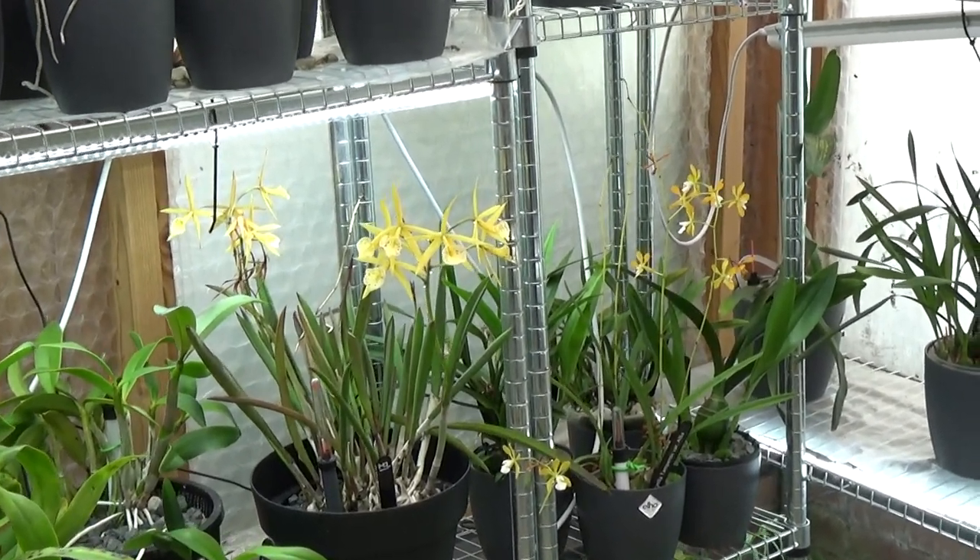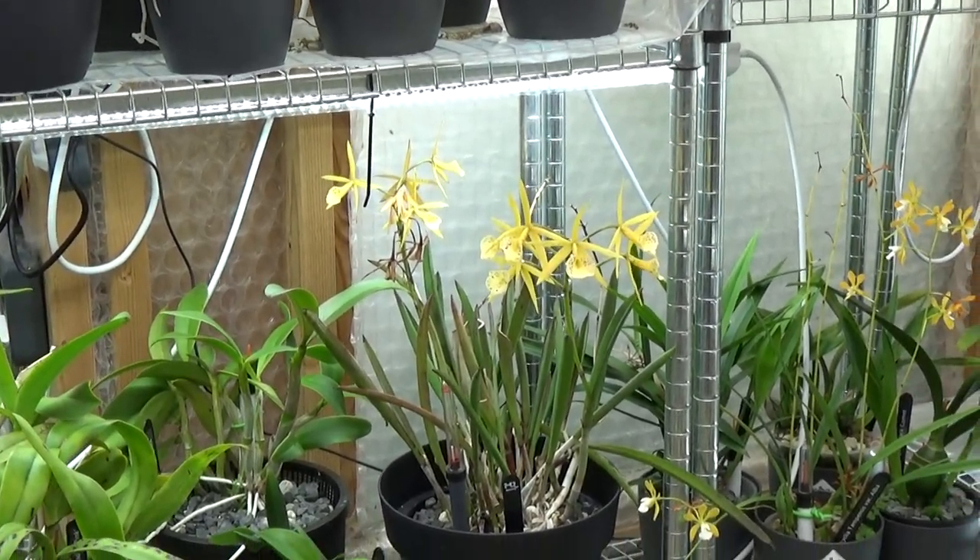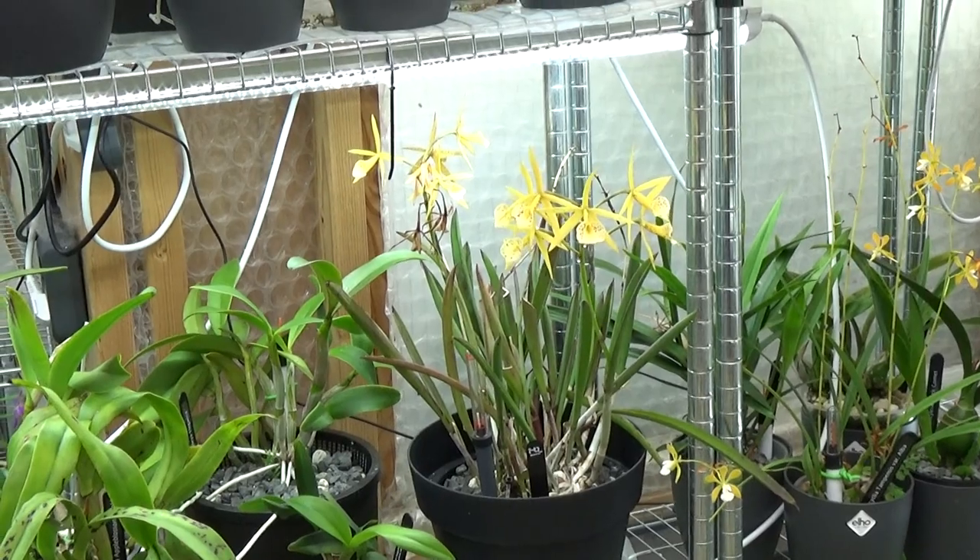Hello and welcome to the Orchid Saga bloom watch, which is basically an update on the greenhouse — what's going on, and also in the orchid room.